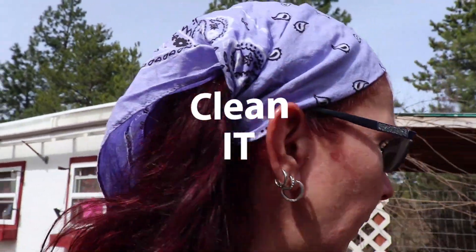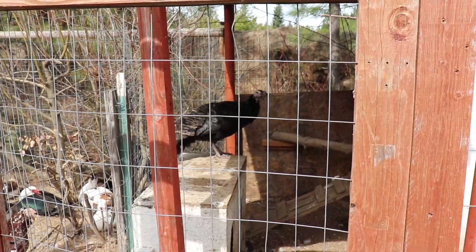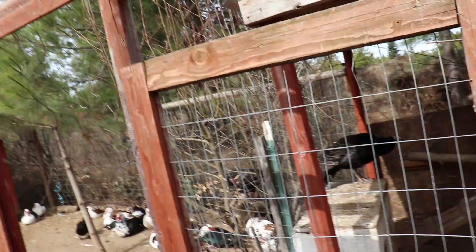Walking through the geese for a minute — on that turkey with the injury, I did move her out to the white house so she's kind of with everybody but still sequestered by herself. She has been eating and drinking, so it's been over a week and hopefully she's going to make it.